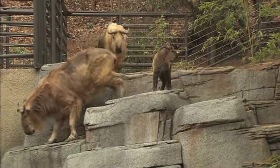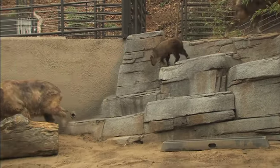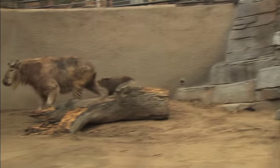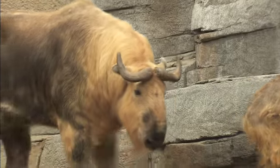The takins that we have — we have a family of seven. They're Sichuan takins, from the Sichuan province of China, and that puts them under the same protection of law as the giant pandas. So they're part of the umbrella species, which means with the giant pandas, they're protected also.